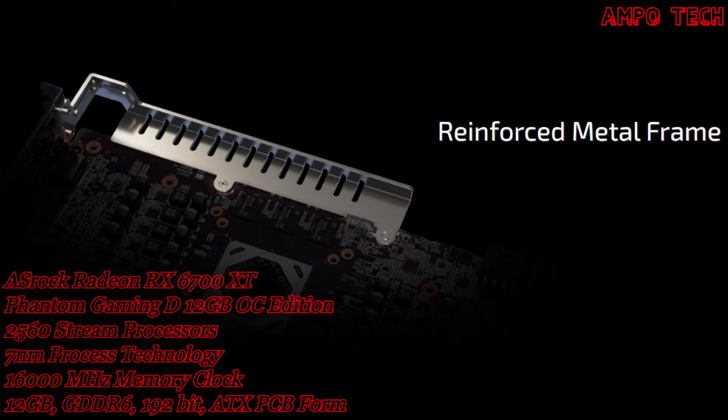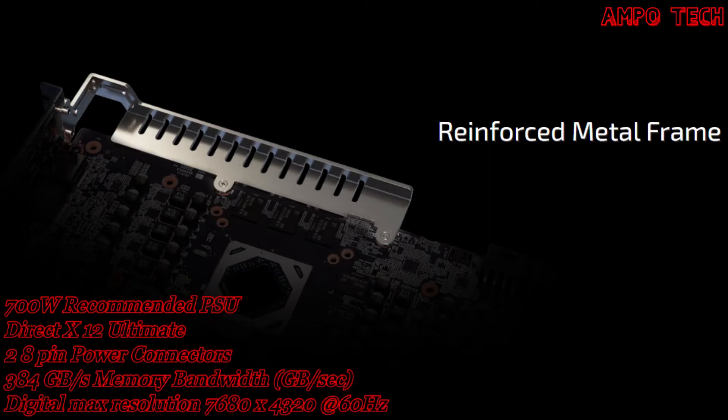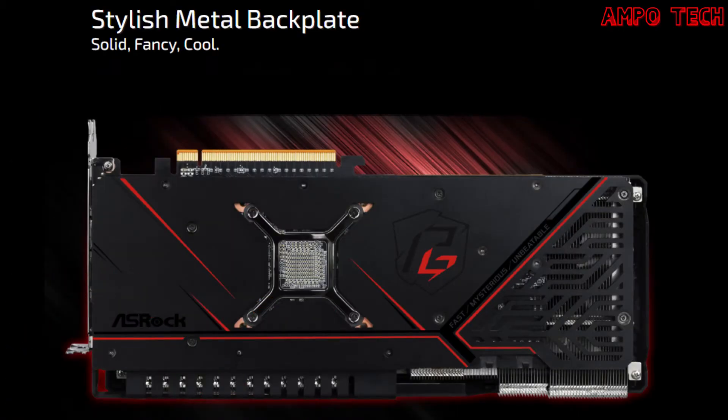The reinforced metal frame enhances the structure to prevent PCB bending. The stylish metal backplate is solid, fancy, and cool — designed to avoid PCB bending, giving the card a legendary visual outlook, while also enhancing cooling via premium thermal pads on the backside.